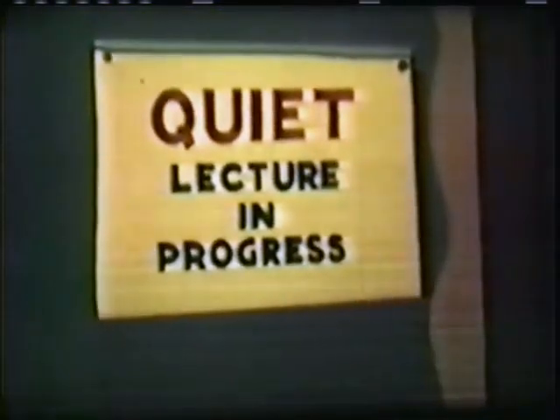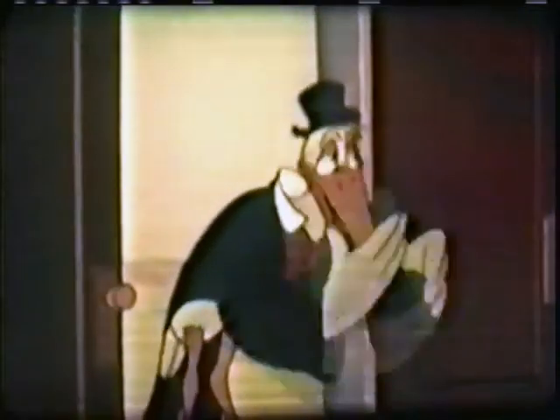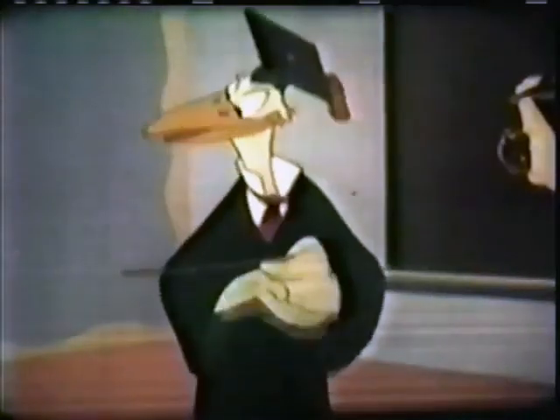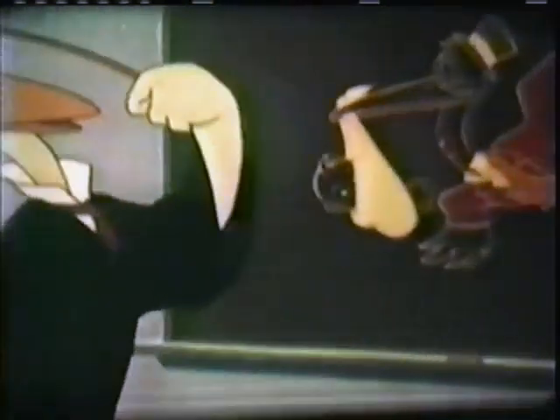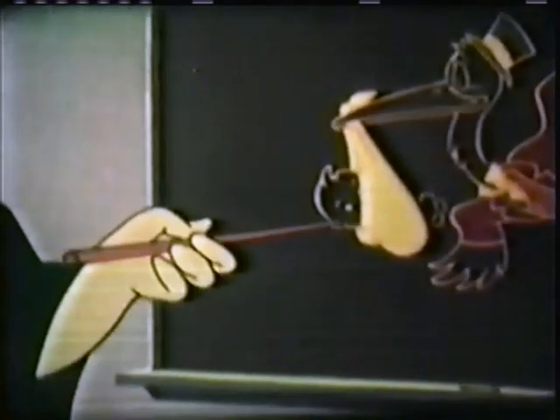Gentlemen, let me first point out that modern times call for modern methods. We storks... Oliver, late again, I see. I'm sorry, sir, but I just delivered my first baby! Well, Oliver, I was about to say, we can no longer simply deliver the product.